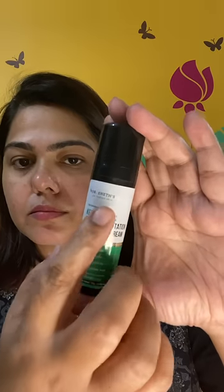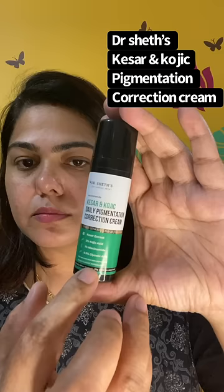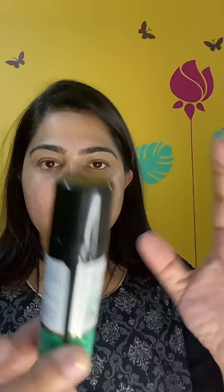Hey guys, I tried out this Keser and Kojic Daily Pigmentation Correction Cream from Dr. Sett's, that has a pharmaceutical grade potency level of 2% kojic acid combined with gentle ingredients like 1% niacinamide and 0.5% glycolic acid, that can be used daily.